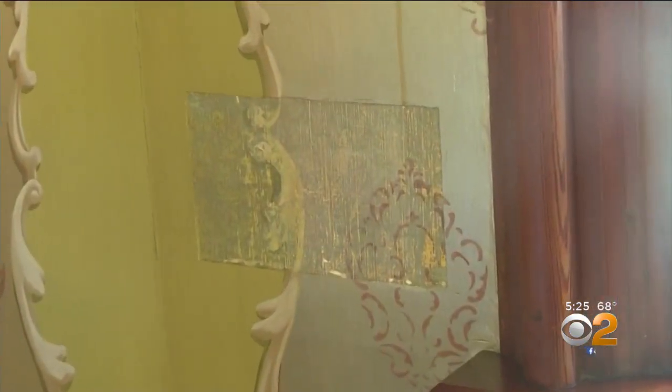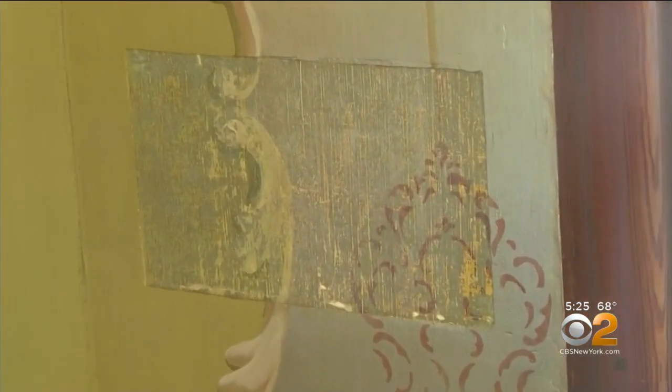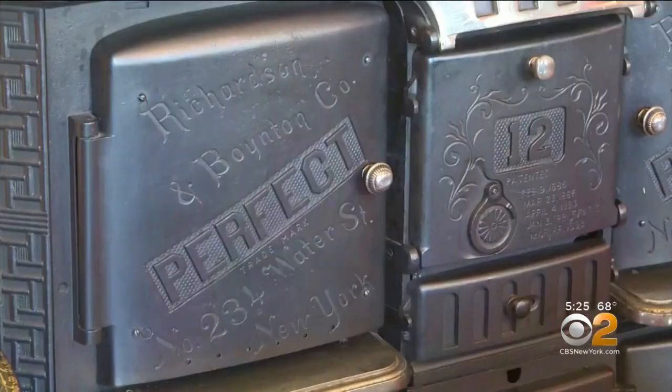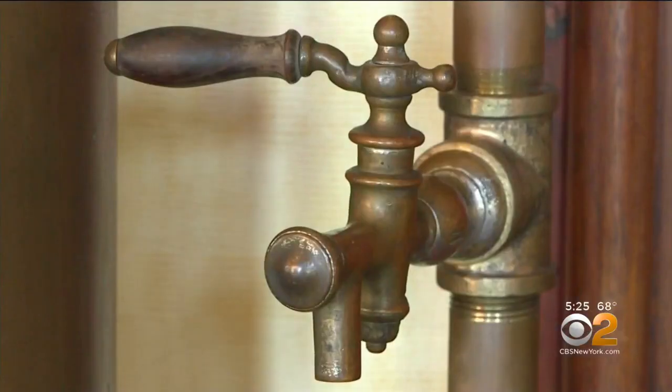This is where they scraped away paint to reveal and match the original gold and silver. The house still has its original kitchen with cast iron stove and an early generation water heater.